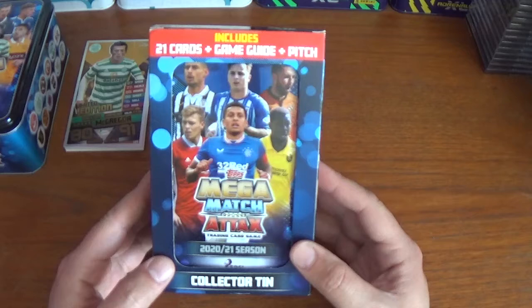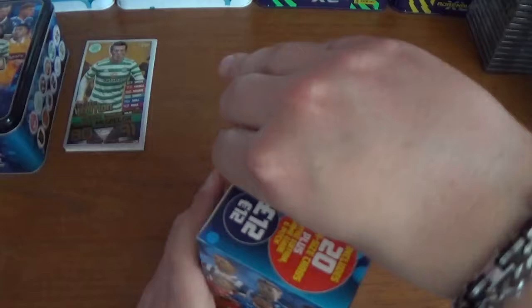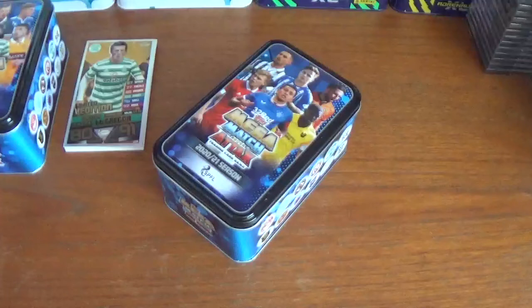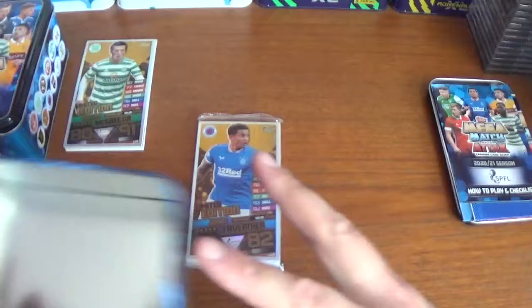On the Rangers tin there's James Tavernier front and centre with Sam Cosgrove, formerly of Aberdeen. As mentioned previously, these cost £12 on the Topps website. This tin includes 20 mega size cards plus a limited edition, game guide, and pitch — which we don't need to look at again. Let's get the tin out of the packaging, set the checklist and play pitch to one side, and get straight into the see-through pack of 20 cards plus the limited edition.